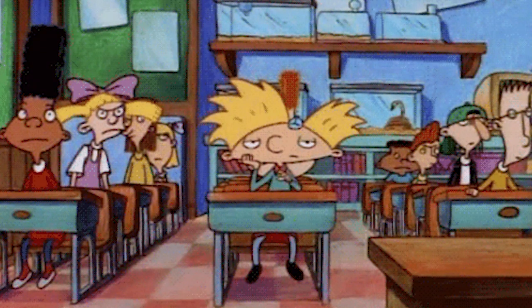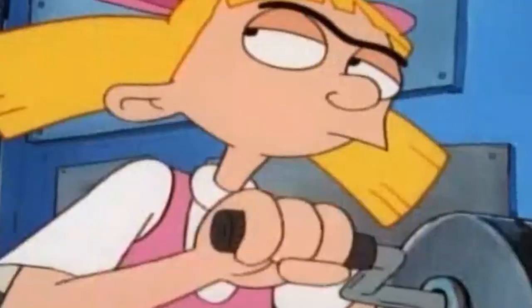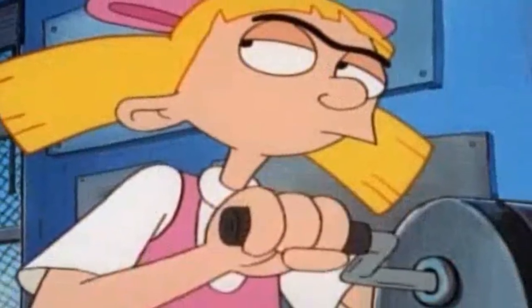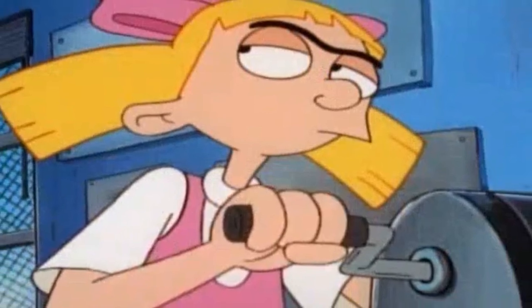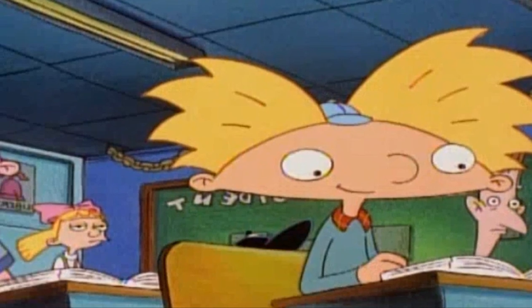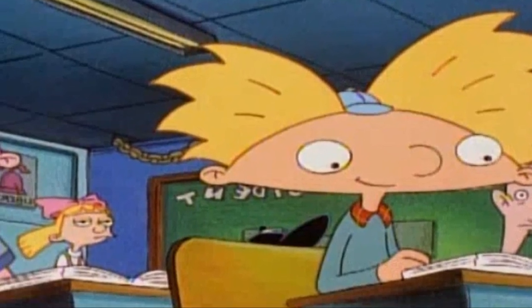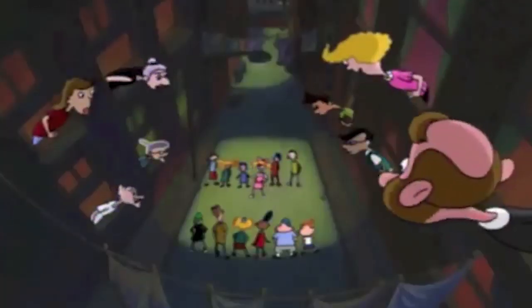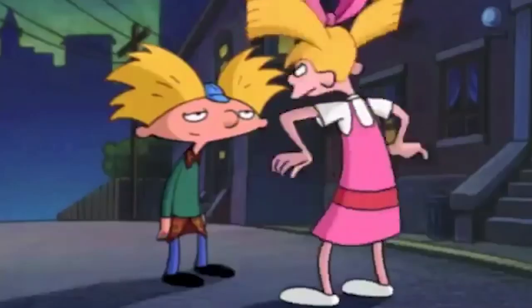In one scene, Helga moves from her desk to a pencil sharpener on the other side of the room. But while she is sharpening her pencil, she turns around and looks at her class, which is where the error can be seen. Not only was the desk arrangement changed, but one of the students visible when she looks at Arnold is actually Helga. Though this scene changes quickly, by looking closely it is quite obvious that the animators accidentally included Helga in the shot.